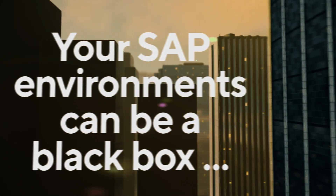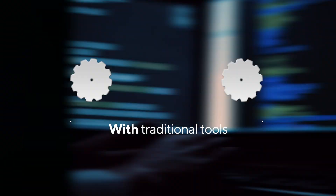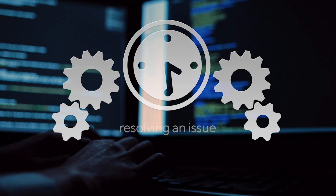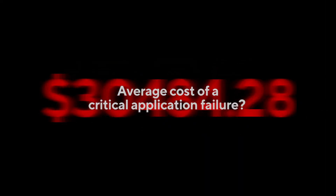Your SAP environments can be a black box, but not your business. Do you have total visibility and control of your SAP environments and how they impact the application experience? When handled with traditional tools and manual intervention, resolving an issue can take hours to days, while the average cost to enterprises for a critical application failure is up to $1 million per hour.